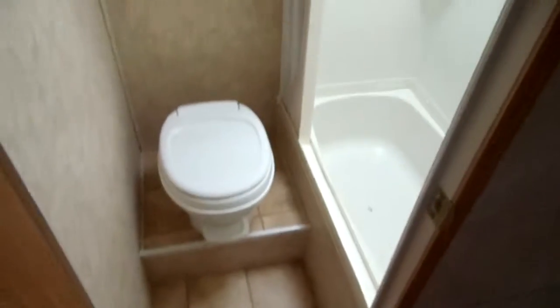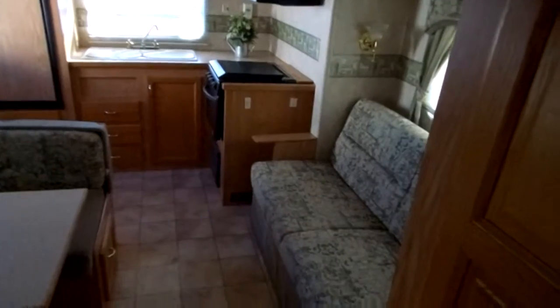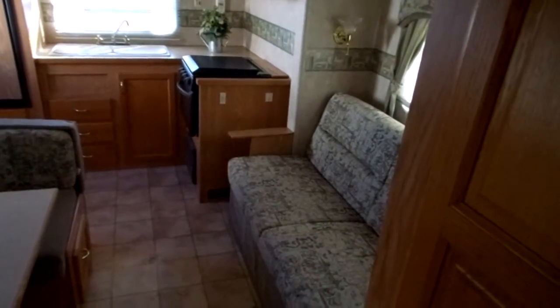Front walk around is clean. It's got linoleum throughout, which is a good thing. There's a shower tub combo. The floor plan is a rear kitchen with a jackknife sleeper sofa and a slide with a booth. There's your spot for your TV.